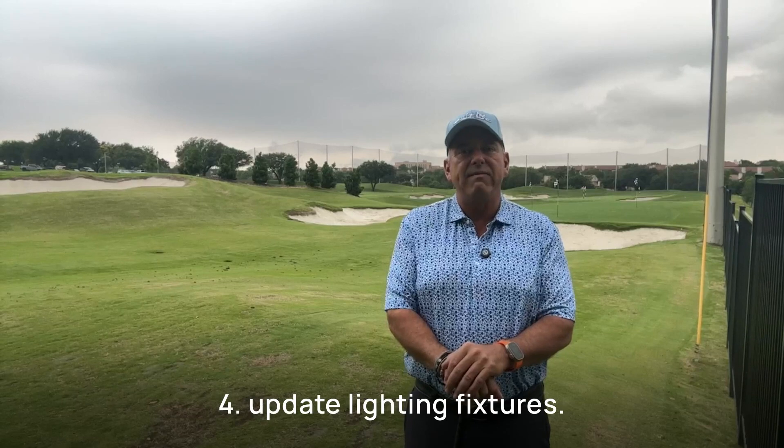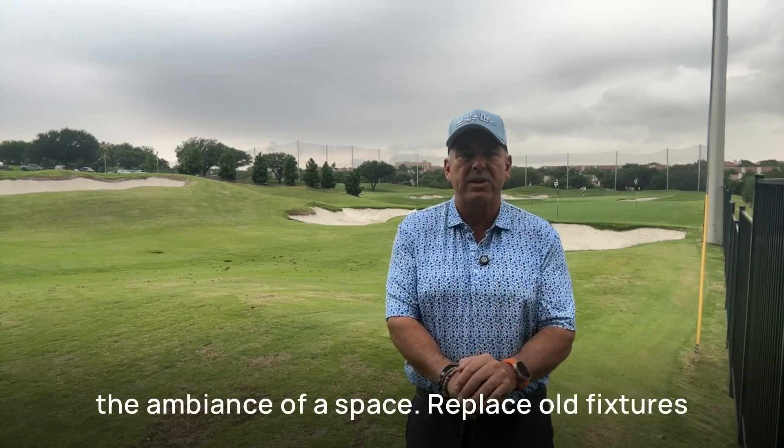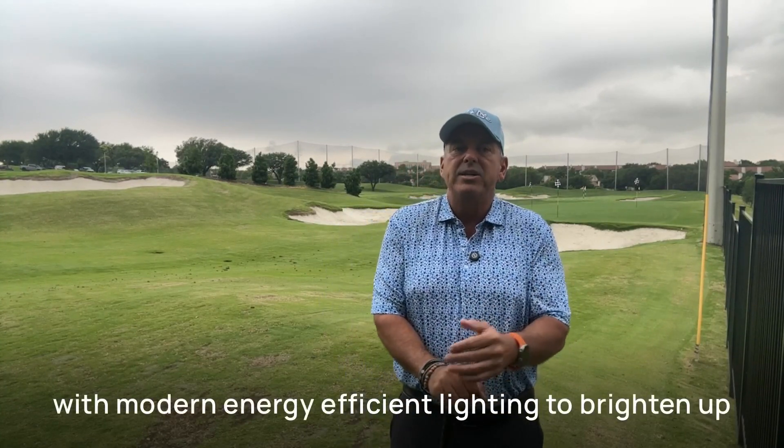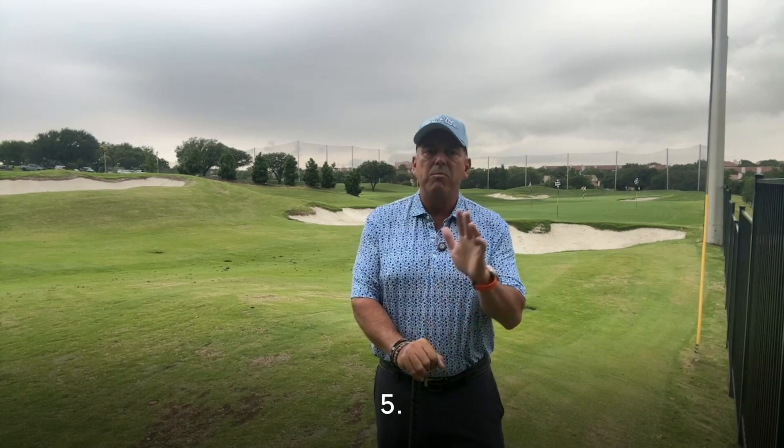Number four: update lighting fixtures. Lighting can dramatically change the ambience of a space. Replace old fixtures with modern, energy-efficient lighting to brighten up your home and make it more inviting.